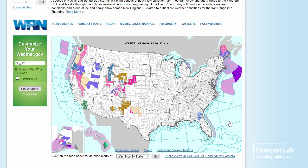Here's how the warnings look for this afternoon. The focus is on wind in much of the High Plains, and on snow, especially in the higher elevations of California. The Sierra Nevada is expecting 2 to 4 feet.